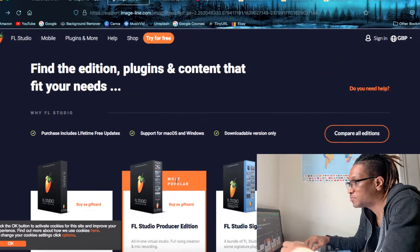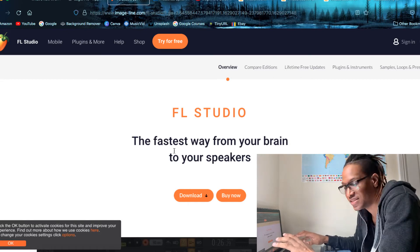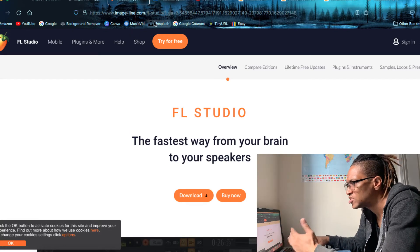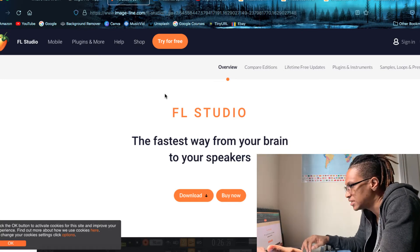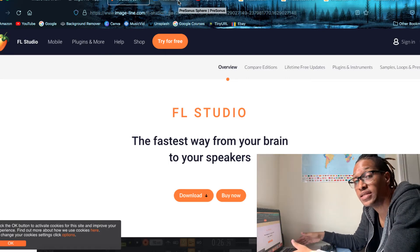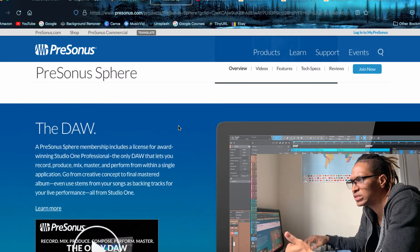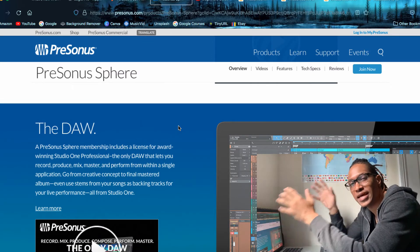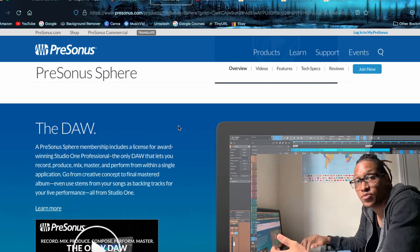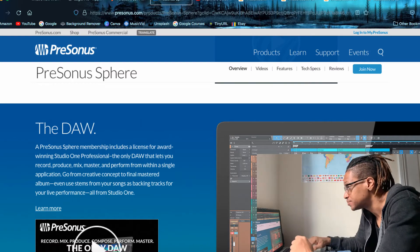Another popular DAW that has been making serious strides is Fruity Loops. It started a long time ago and people thought of it as beginner software, but now it's more mainstream. You can go to imageline.com and try it for free, and if you like it you can buy it. This one is for both Windows and Mac. Another option is Studio One by Presonus — it reminds me of a fusion between Logic and Ableton. I haven't gone in-depth with it, but it's a professional DAW with a pretty reasonable price.